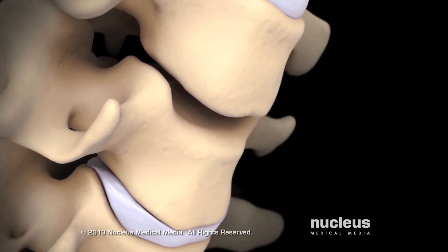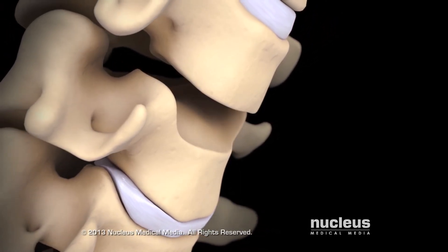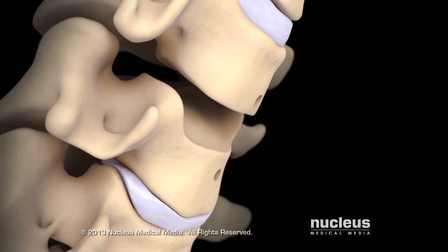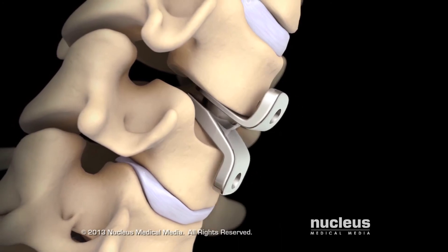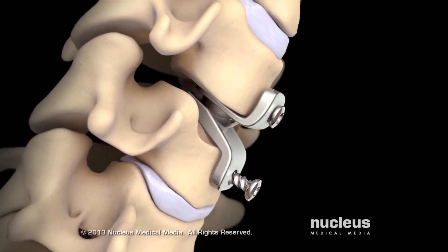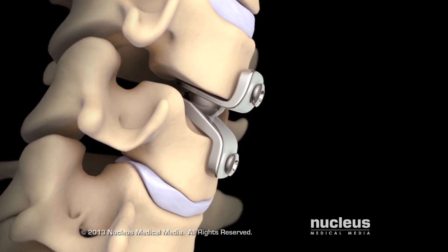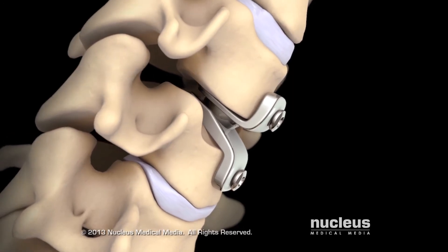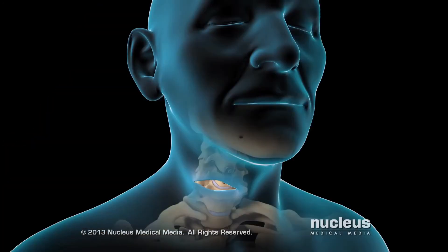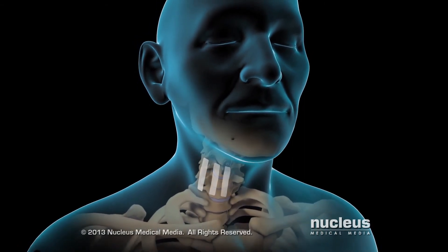The vertebral bodies above and below the removed disc will be trimmed to allow placement of an artificial disc. Finally, your surgeon will insert the artificial disc, which may be held in place with screws. The artificial disc is designed to preserve normal motion at this level of your spine. Your skin incision may be closed with skin glue or skin closure tape.